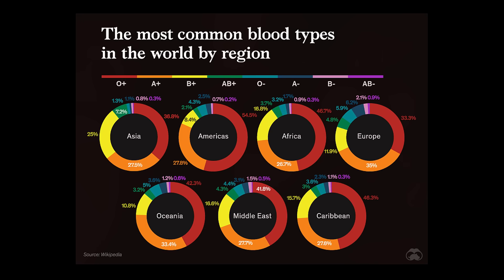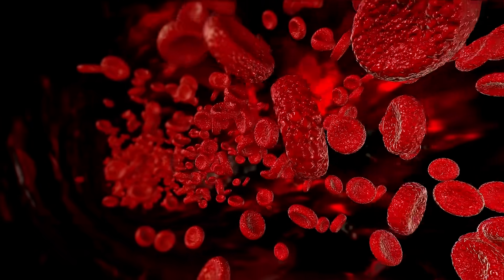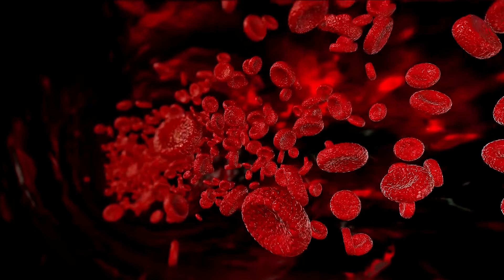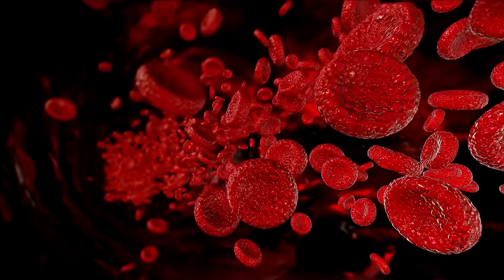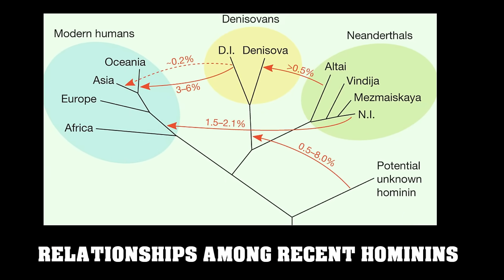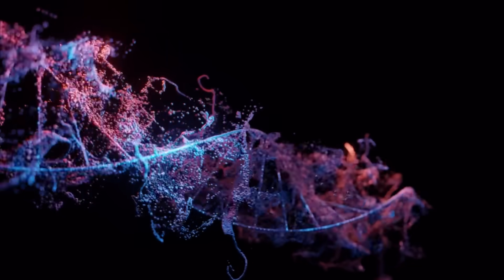Researchers looked into the blood types of the Neanderthals using data from three Neanderthal genomes and one Denisovan genome from 64,000 years ago. Only one Neanderthal's blood had ever been categorized before this study, and it was discovered to be type O, according to the ABO method that modern humans use to categorize their blood. Therefore, it was supposed that all Neanderthals were type O, since all chimpanzees are type A and all gorillas are type B. However, the new research discovered that a 100,000-year-old Neanderthal woman's remains from Siberia's Denisova cave, a 48,000-year-old Neanderthal woman's remains from Siberia's Chagyaskaya cave, and a 64,000-year-old Neanderthal woman's remains from Croatia's Vindija cave all had type A blood.